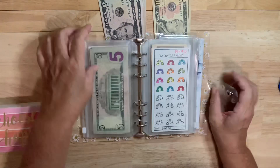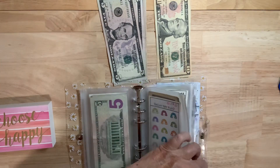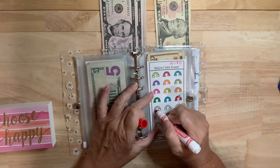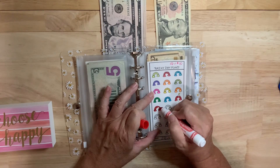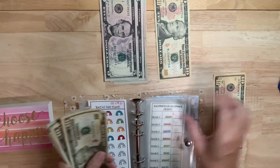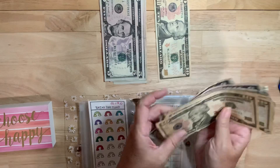Next is the Rainy Day Fund. I'm actually trying to have this supplement my emergency fund, which I do have another envelope for. Each rainbow is $10. It's been great — if you all haven't watched some of the other YouTube budgeters out there, there have been a bunch that have been uploaded this week. The content is amazing, please check them out. There's so much to be learned from everybody in this community. So $130 already sitting in here.